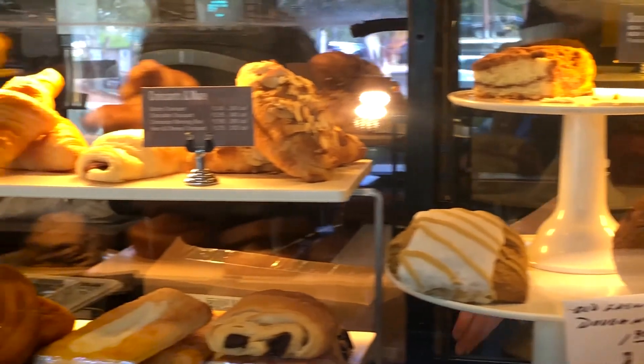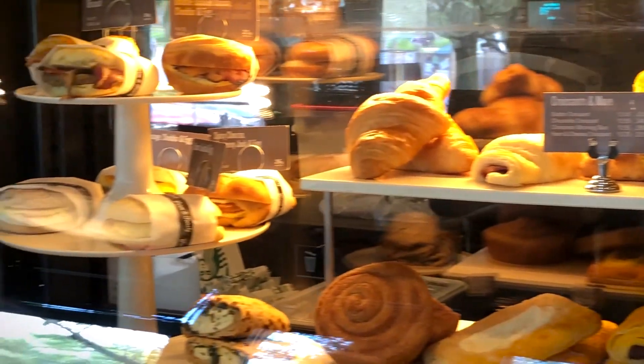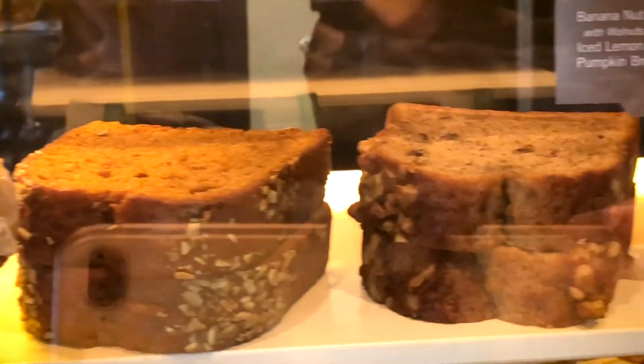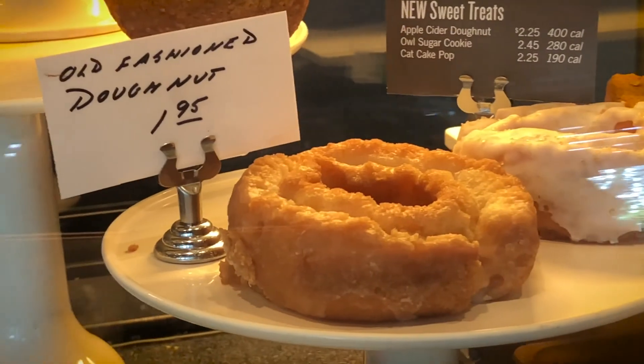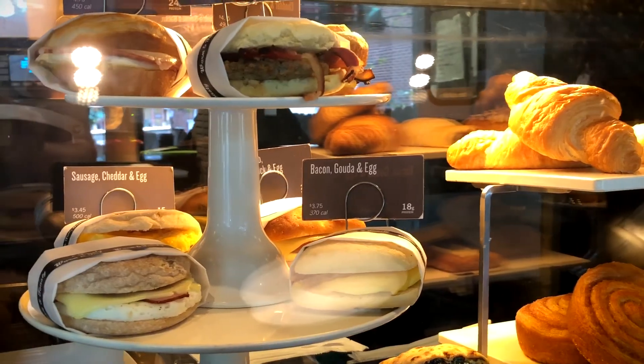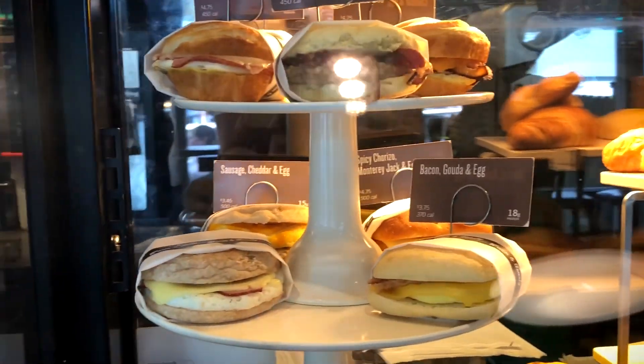The bakery items look great when you first walk in — there are great cookies, cakes, banana breads. My feeling is they're great as a treat item or a special cheat meal, but on a regular basis they tend to be high in calories and high in fat, so skip them if you can. They also offer a wide range of breakfast items.